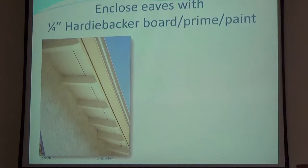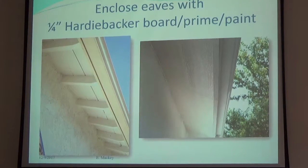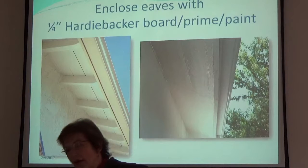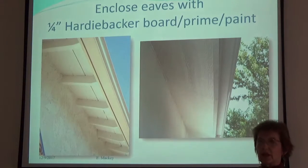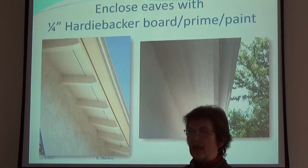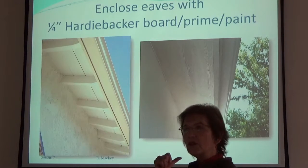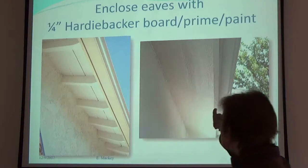Ellen passes around a sample of quarter-inch HardieBacker board — showing what her eaves looked like before and after. The before picture shows exposed eave surfaces where embers can lodge. While watching the fire, she noticed a neighbor's house had curling paint coming down the eaves. The most vulnerable part of your house is the thin material hanging out — just like a campfire, the thinnest pieces ignite first and then spread to the rest of the structure.